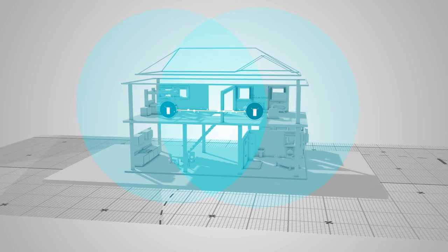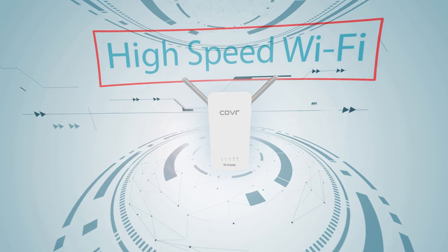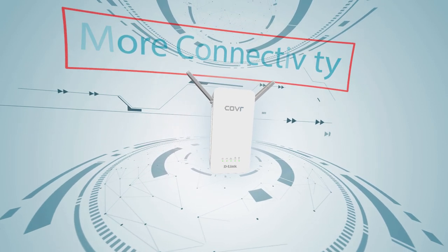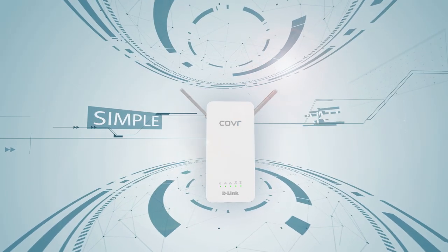No poor reception due to building materials or distance between extenders. With high-speed Wi-Fi, more connectivity and more range.